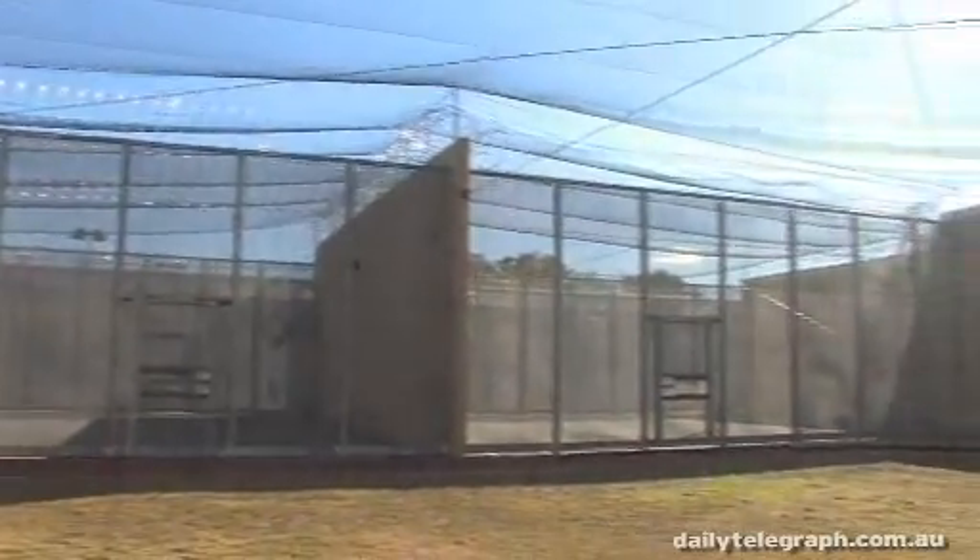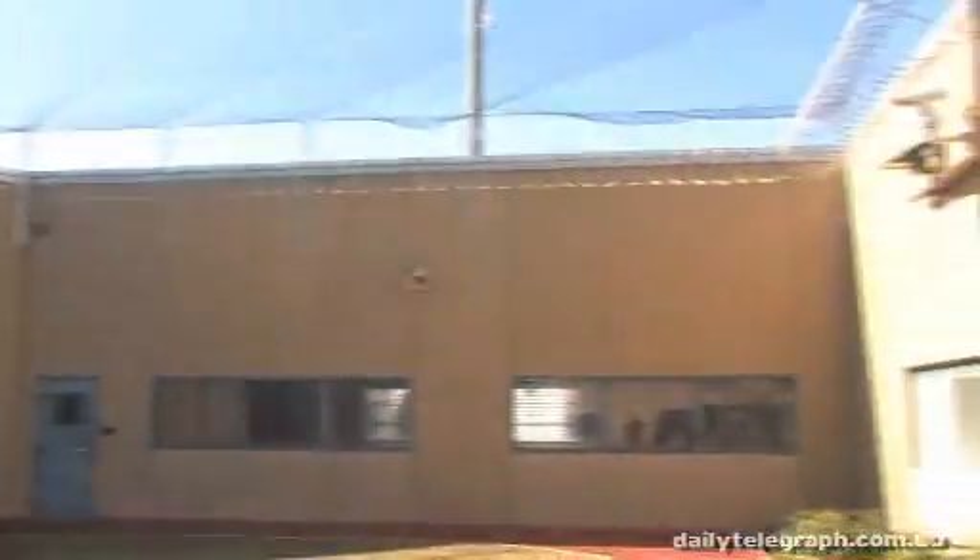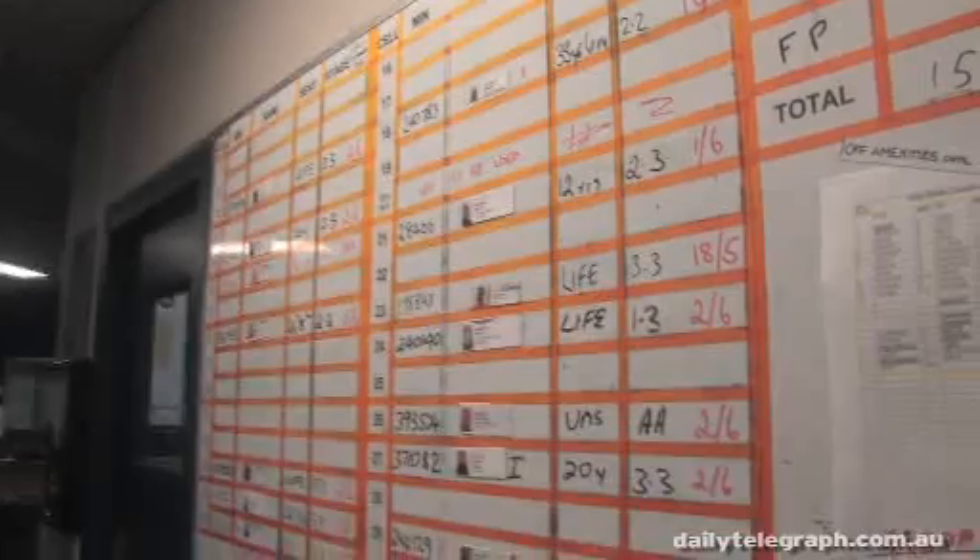Inmates are able to come out here for perhaps two hours each day, if they're on the top level behavioural management systems. We alternate between the two areas — unit eight may get in the morning, unit nine in the afternoon. We'll have a maximum of two inmates at any given time out here, no more.